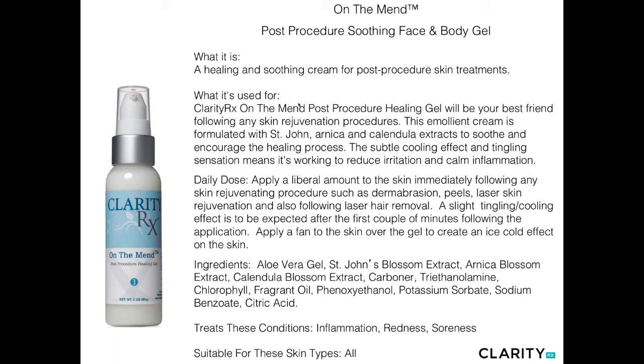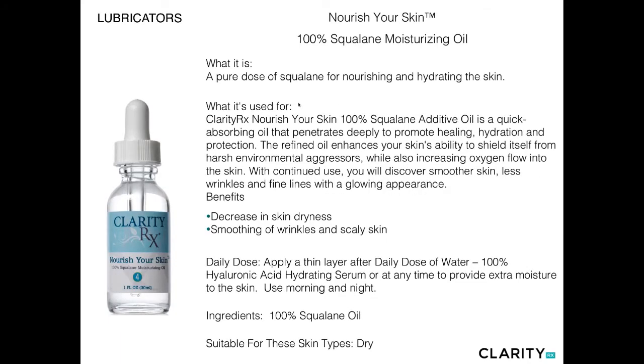On the Mend is our post-procedure soothing face and body gel — a great emollient-type cream formulated with St. John's Wort and Arnica to soothe and encourage the healing process. It has instant gratification of cooling, feeling almost like an ice pack on the surface of the skin, providing a slight tingling cooling sensation for a couple of minutes, followed by a very soothing, calming sedation-type application. Recommended in post-treatment by applying a fan to the skin. It's a combination of aloe, St. John's Wort, Arnica, calendula, and a cocktail of fragrant oils — primarily vanilla and lavender.